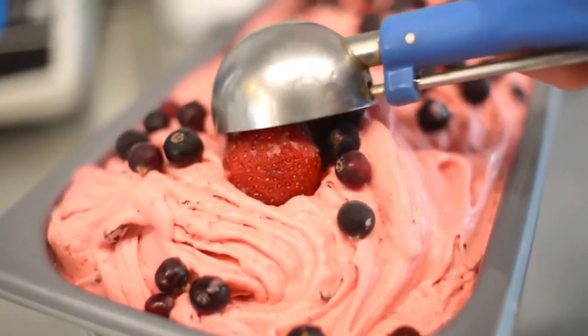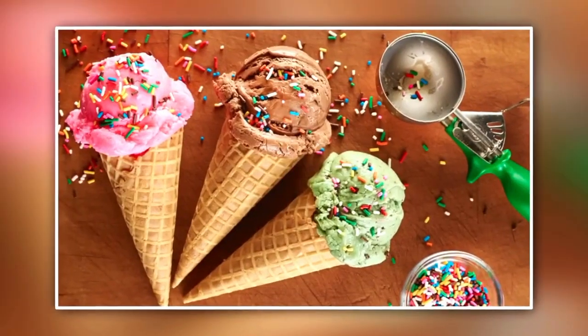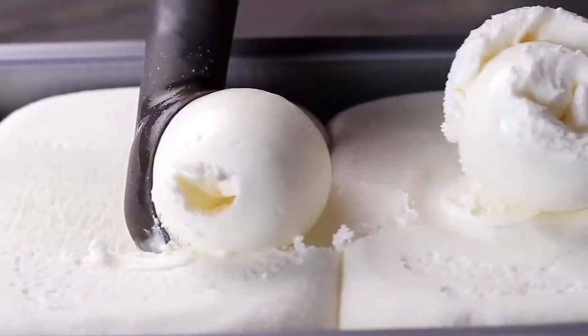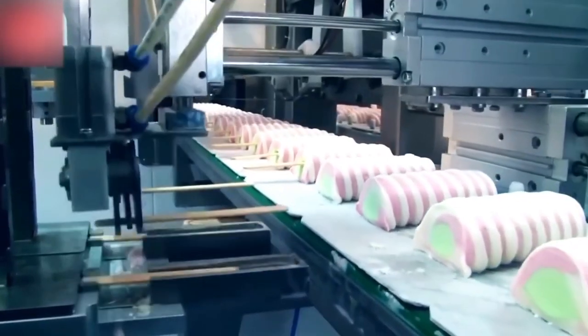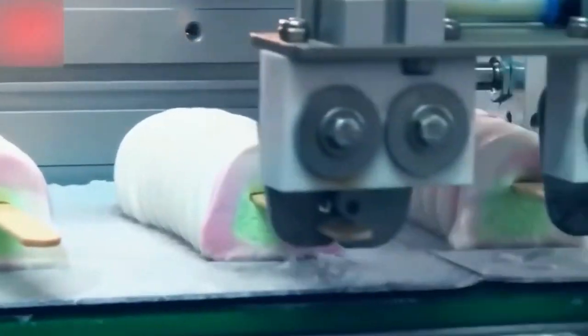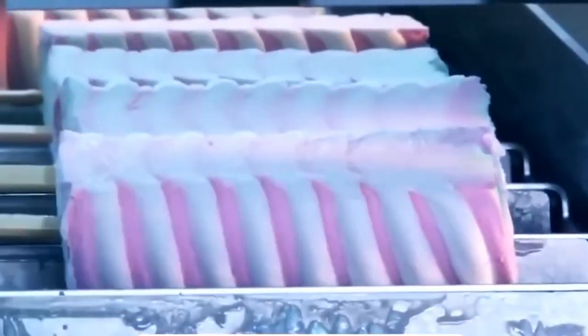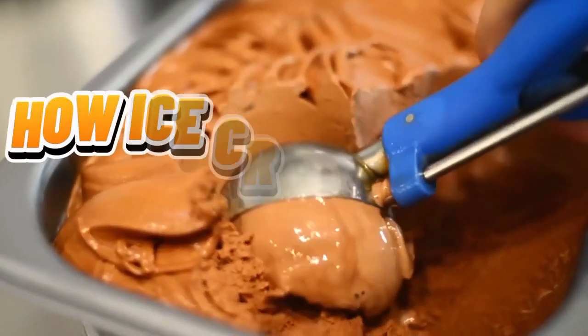But what makes ice cream so magical? Is it the creamy texture, the delicate balance of flavors, or the science that freezes it just right? In this video, we're diving into the frosty world of frozen desserts, starting with the classic ice cream, before uncovering the secrets behind sorbet and gelato. From mixing and whipping to freezing and flavoring, you'll learn how these delightful treats go from ingredients to indulgence. Let's begin with the most iconic of them all — how ice cream is made.